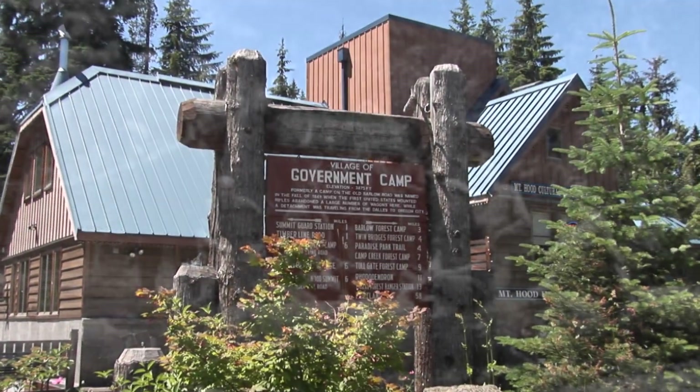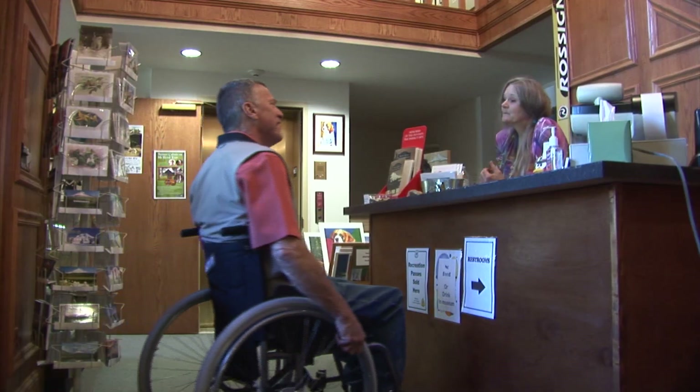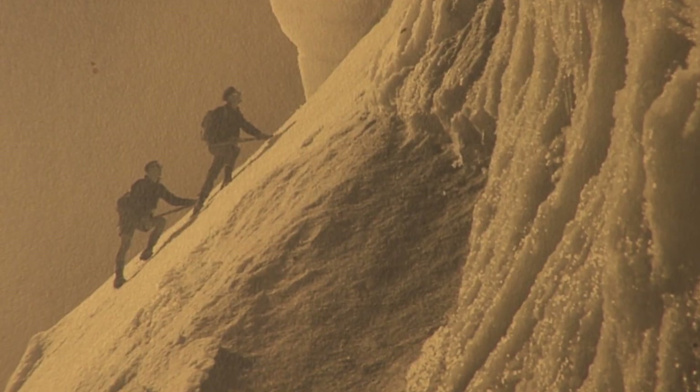At the Mount Hood Cultural Center and museum, learn about natural history and early exploration.